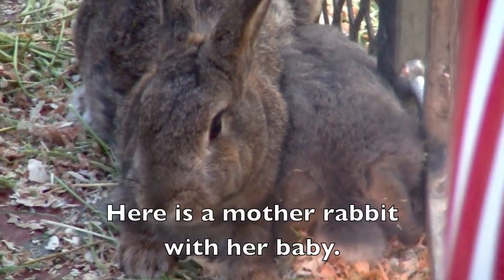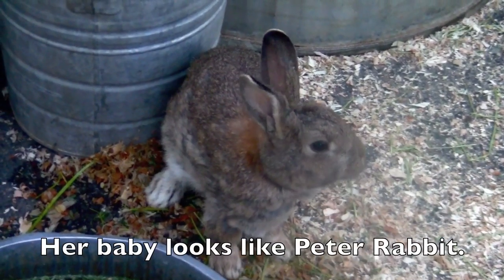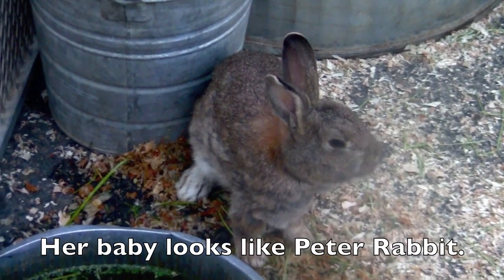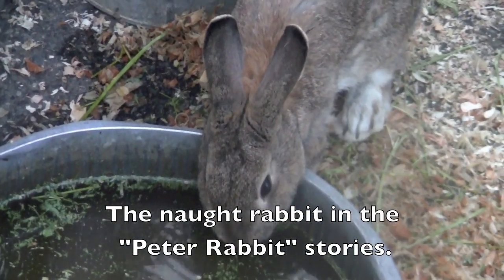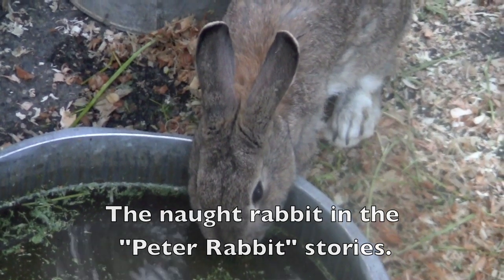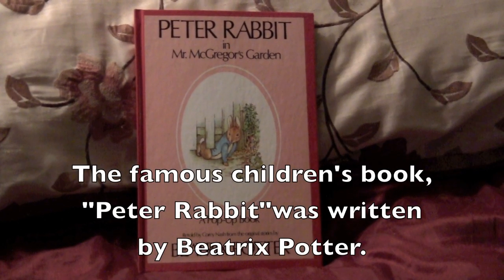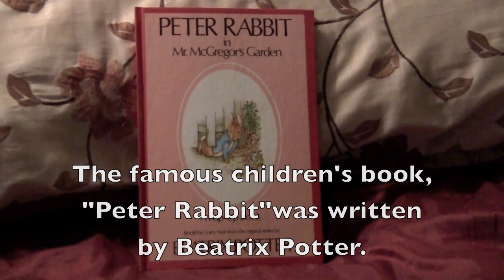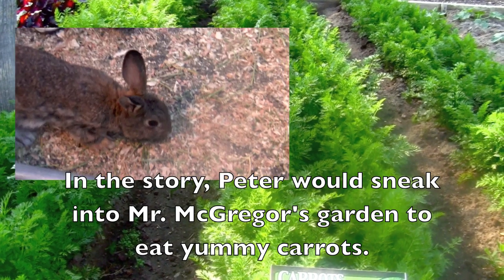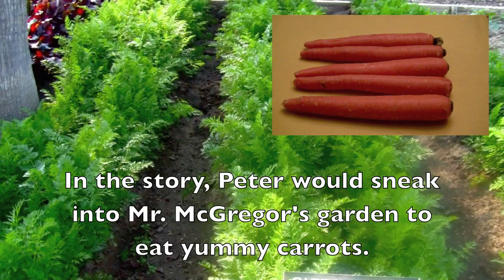Here is a mother rabbit with her baby. Her baby looks like Peter Rabbit — the naughty rabbit in the Peter Rabbit stories. The famous children's book Peter Rabbit was written by Beatrice Potter. In the story, Peter would sneak into Mr. McGregor's garden to eat yummy carrots.